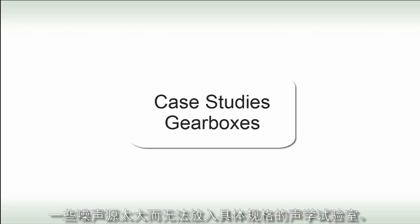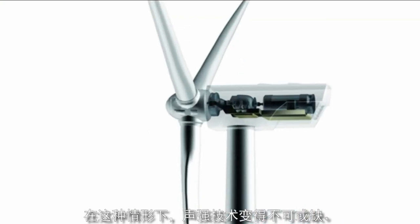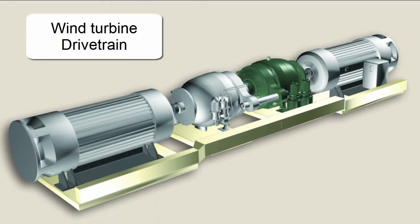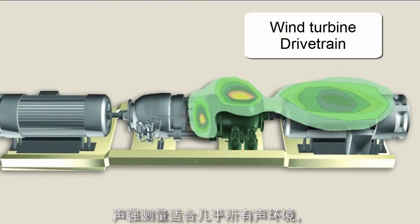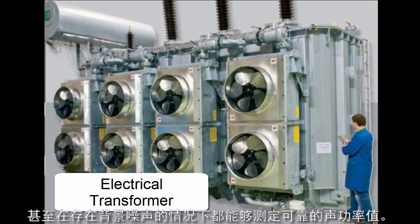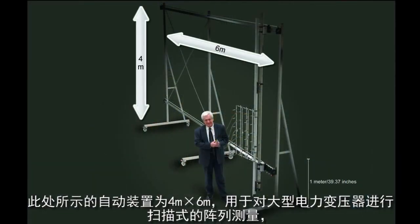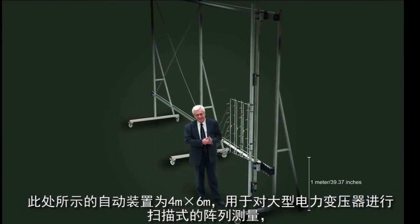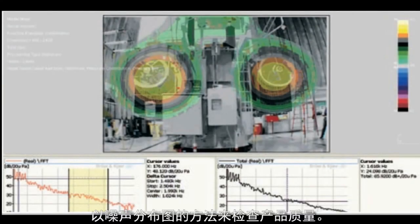Some sources are just too big to move into well-specified acoustical chambers. In these cases, the sound intensity technique is indispensable. Sound intensity measurements can be made in almost any acoustical environment, even in the presence of background noise, and still enable a reliable value of sound power to be determined. The robot shown here is four by six meters, and is used for making scanned array measurements on large electrical transformers to check the quality of production by means of a noise map.